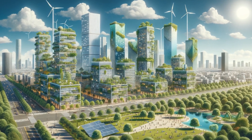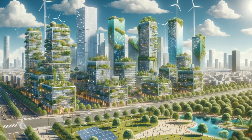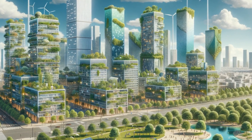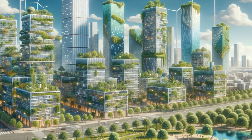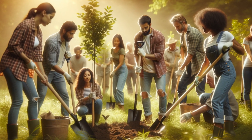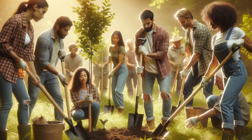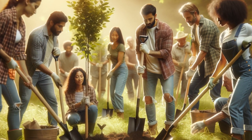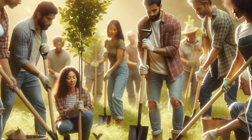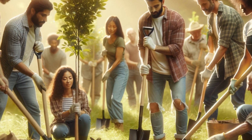The impact of all these advancements: a cleaner environment, reduced carbon emissions, and a significant step forward in combating climate change. This push for renewable energy isn't just about technology — it's about people. From the engineers designing the next generation of wind turbines to the communities planting trees that offset carbon, it's a collective effort.